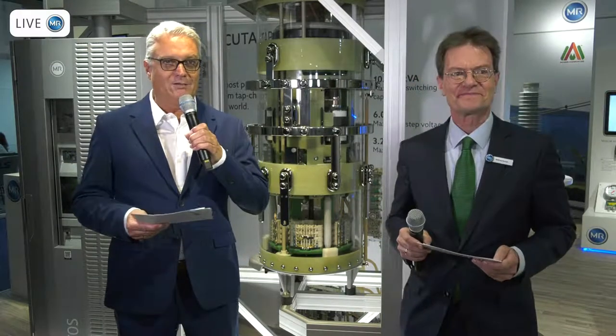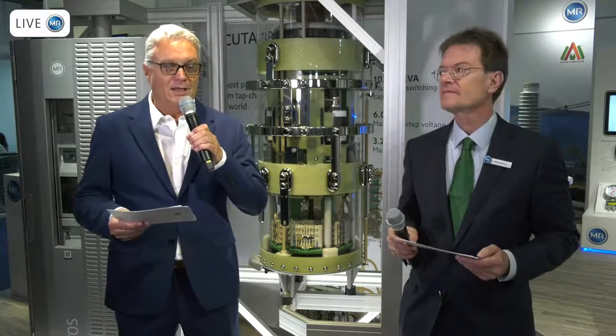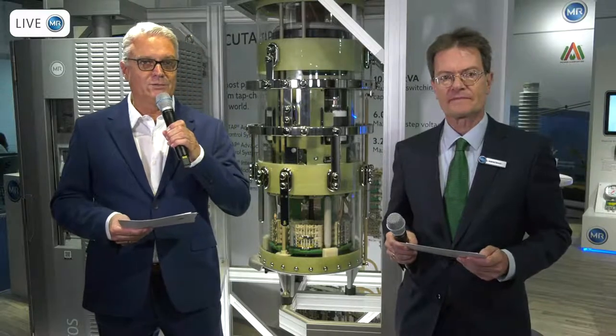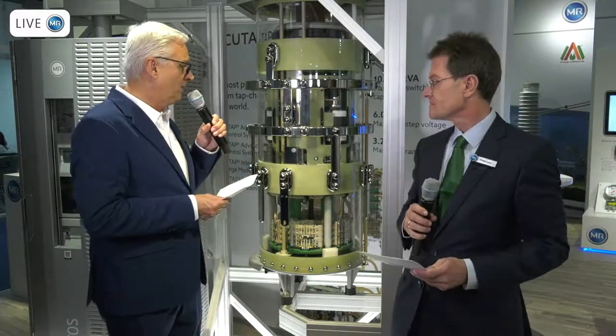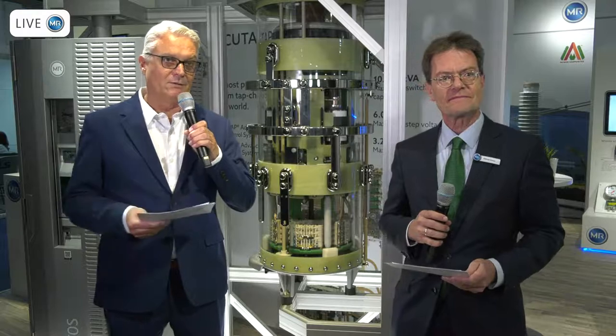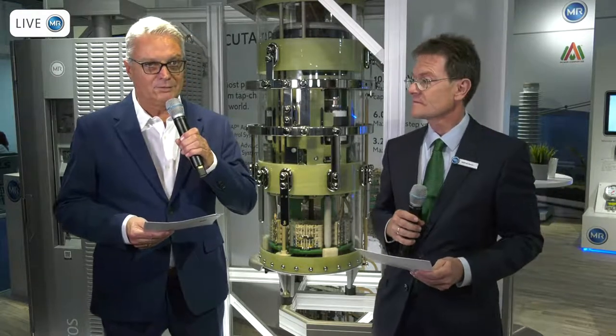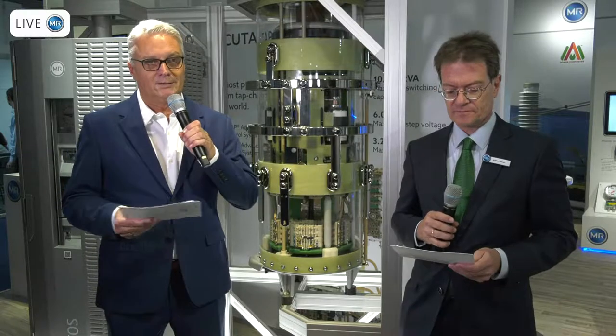We talked already about the VIL — the new VacuTap VIL — in yesterday's session with Jürgen Schwarz. Today we want to go a bit deeper into the details of the applications. If you look behind me, you see the VIL here. The VIL is quite our largest tap changer. We have a maximum current of 3,200 amps, a switching capacity of 10,000 kVA, and a rated step voltage of 6,000 volts. This means we have an extended performance range compared to previous models.